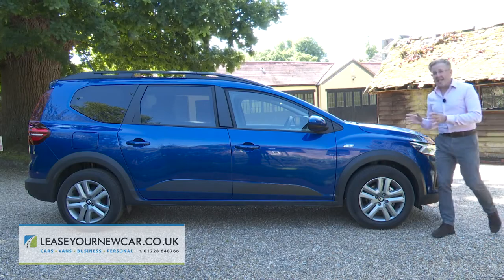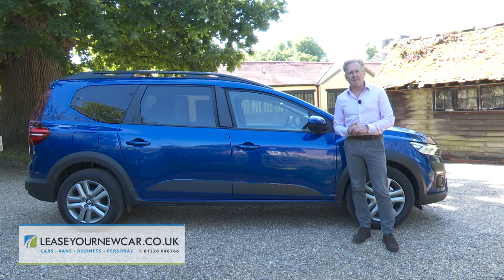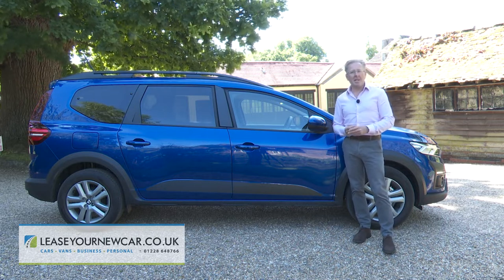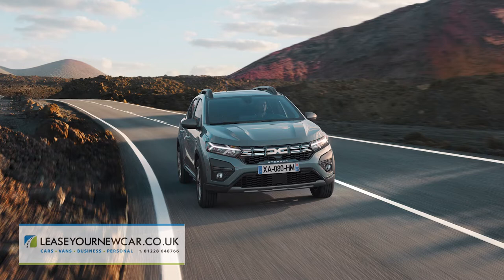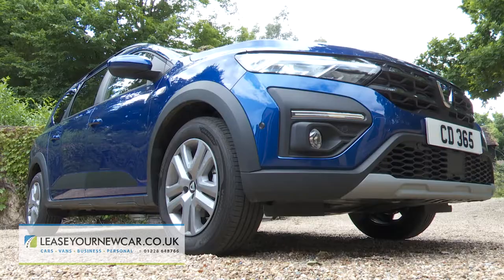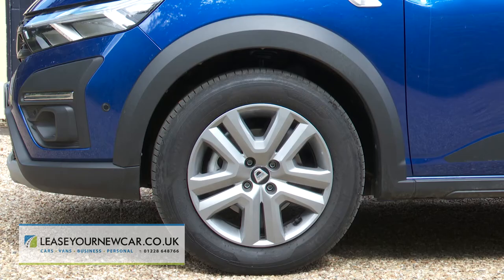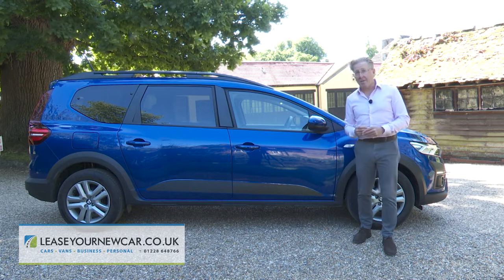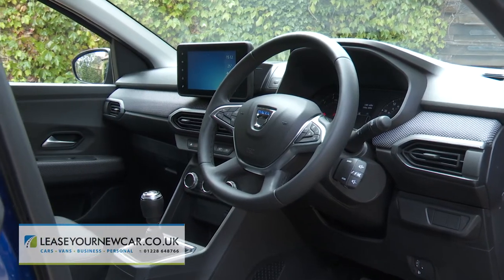This is easily the longest model the Romanian company makes, measuring four-and-a-half metres in length, thanks to the 30-centimetre wheelbase increase it enjoys over its Sandero hatch stablemate. You'll spot the visual SUV vibe here: 200 millimetres of ground clearance, modular roof bars, and black wheel arch cladding see to that, disguising the fact that from the B-pillar forwards everything is pretty much the same as a Sandero.